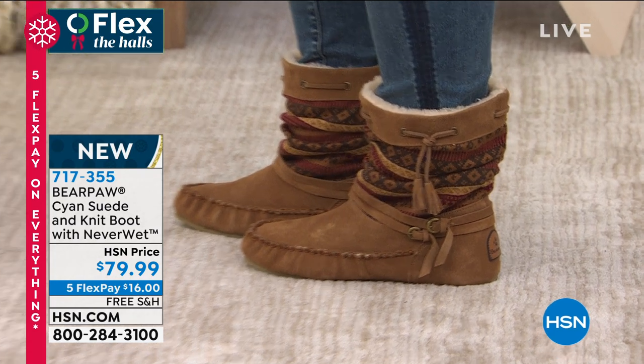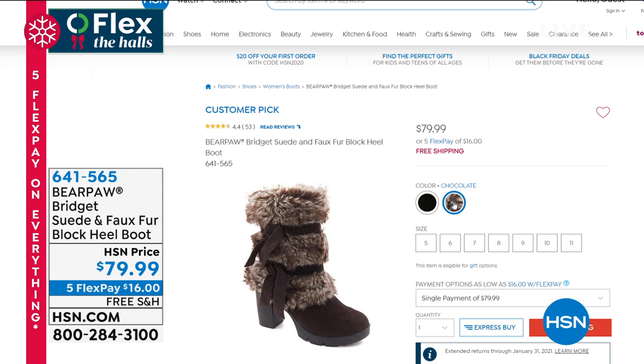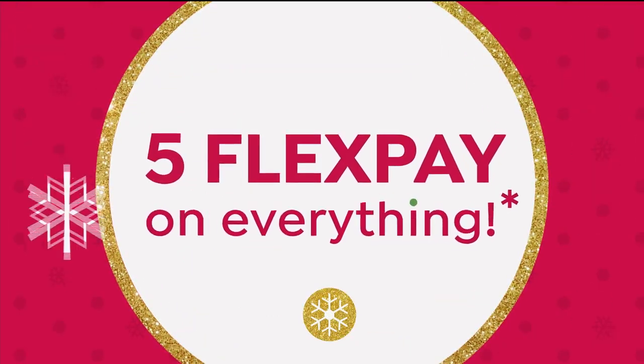Something else I want to show you — we won't have time for a full presentation, but you can find them on HSN.com. They're called the Bridget — a suede and faux fur block heel boot. That's for the glam girl who has to be out in the cold. We've got them in chocolate or black with free shipping. They are a customer pick on HSN.com as well. It just reiterates the fact that all of the styles are different, so you find the one that's right for you.